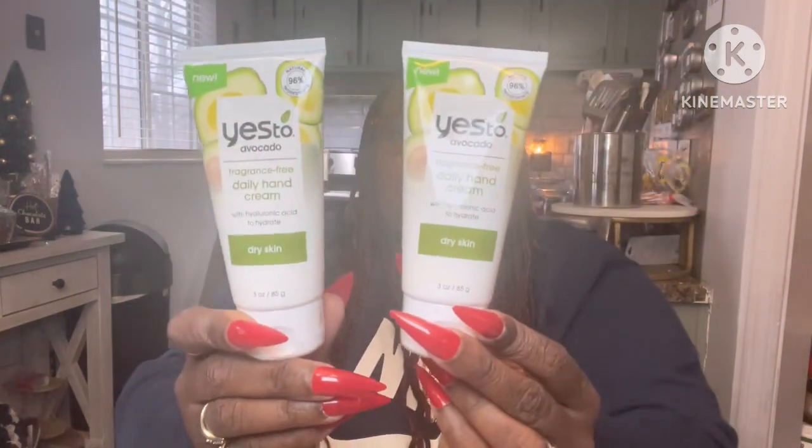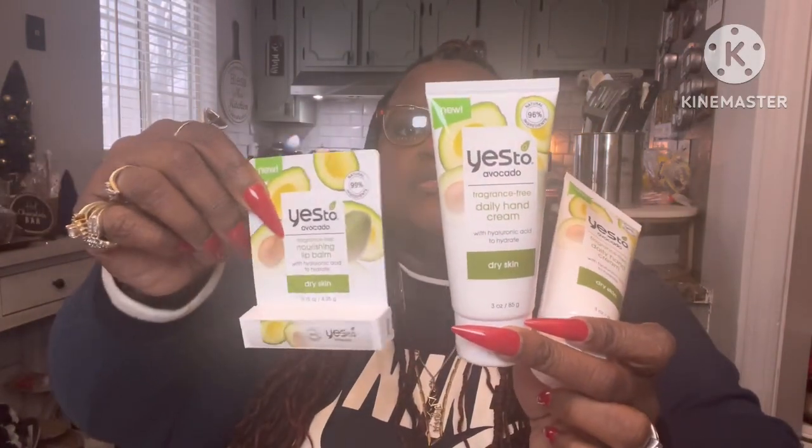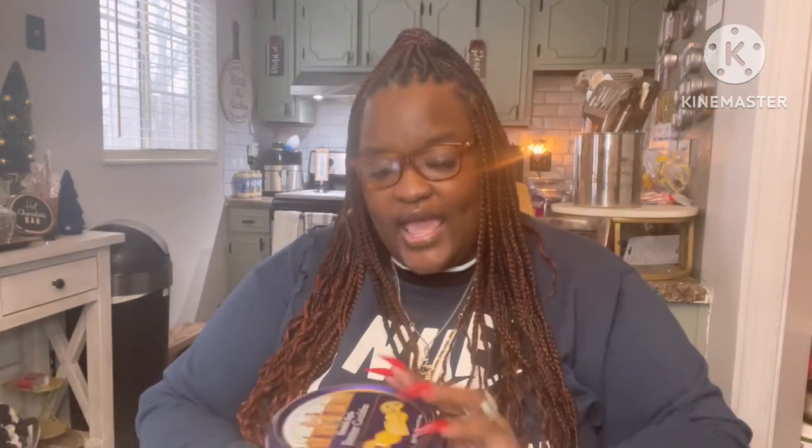They had the Yes To Avocado fragrance-free daily hand cream for dry skin — three ounces — and I picked up two. They also had it in a lip balm version. These make great stocking stuffers or you can put together a little gift set. Even though it comes from the Dollar Tree, it's still a great gift.